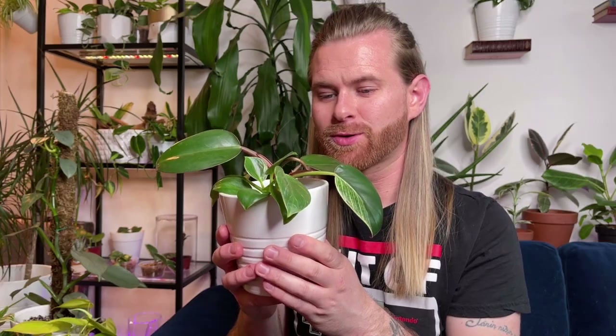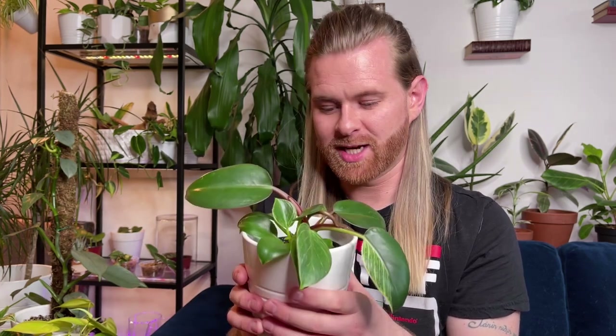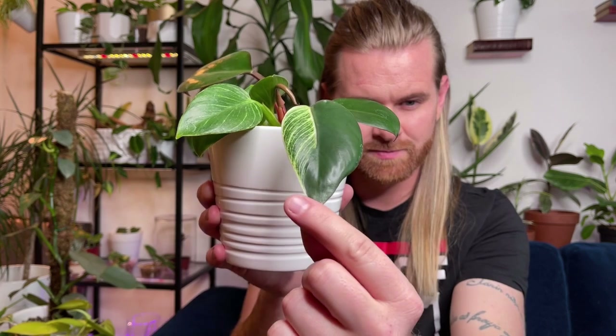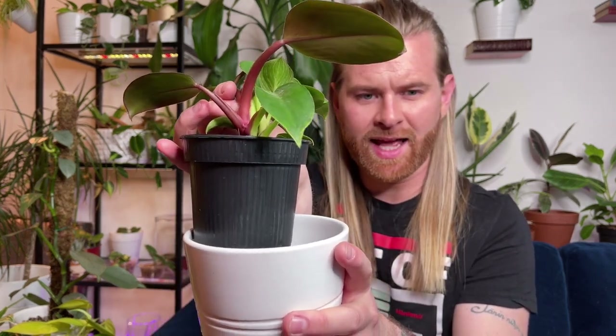I'm not sure if it was leaning down this much when I got it or if it's just stretching toward some light. It's pushing out a new leaf, stuck in the sheath, so I might have to help this one as well. And look — this leaf here is halfway through. It's funny how if you look at the stem it's really split in half, being red on one side and green on the other — almost two plants in one.